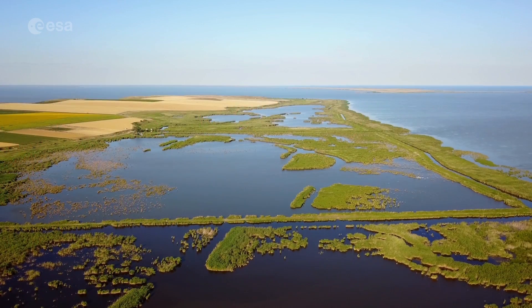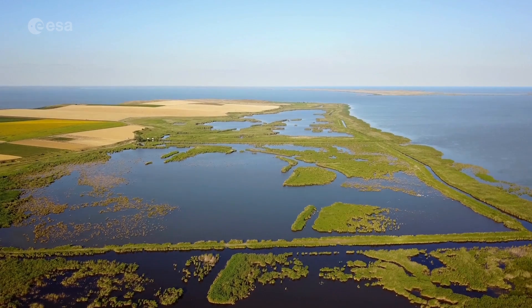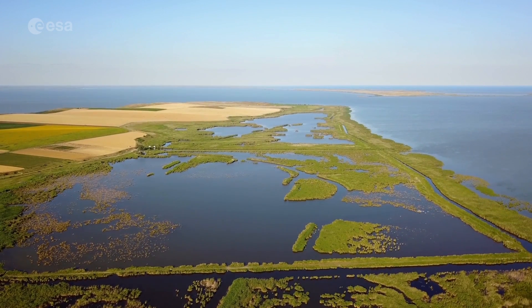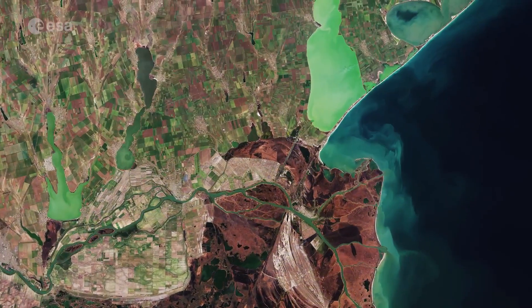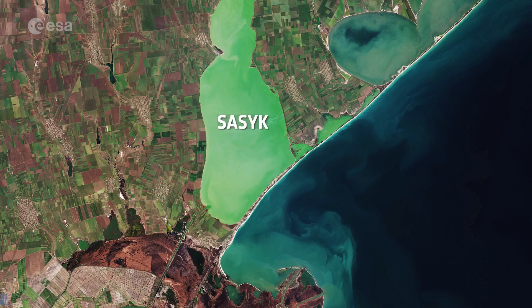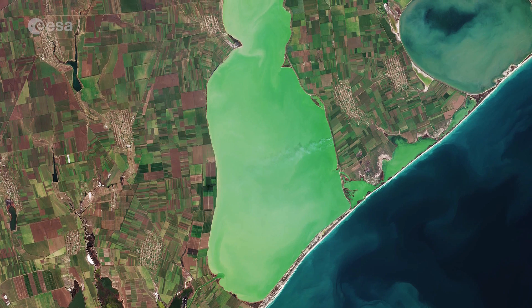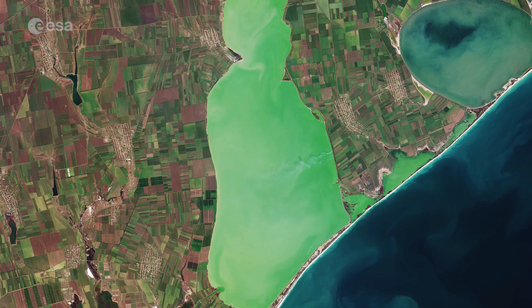This lagoon complex was formed with the help of the Danube's alluvial deposits and the gradual eastward movement of the coastal currents caused by the advancement of the delta. In the top right of the image lies the Sassik or Kunduk lagoon in southern Ukraine. The site has been designated as a Ramsar wetland site, as it is important for migrating, breeding and molting water birds.